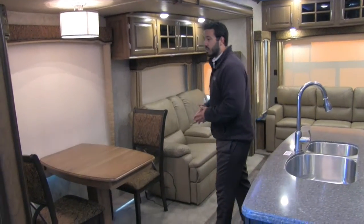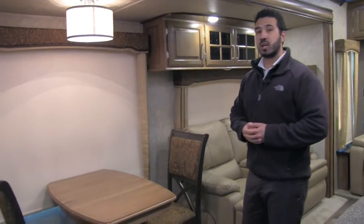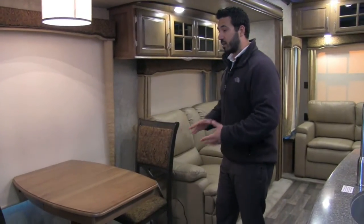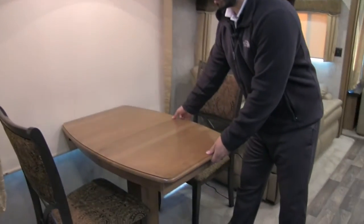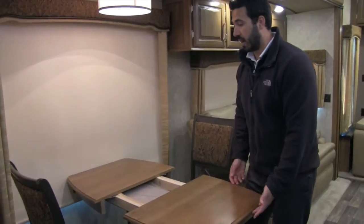This is going to be the free-standing table and chairs. You'll notice there are two chairs here, but there are also two chairs that are tucked away that are foldable. They look almost identical, which is great so they're not mismatched. If you have additional guests you can have a seat for them at the table. Also if you need it a little bit bigger, it does have a leaf right here in the center so you can just open it up and pop that right in.